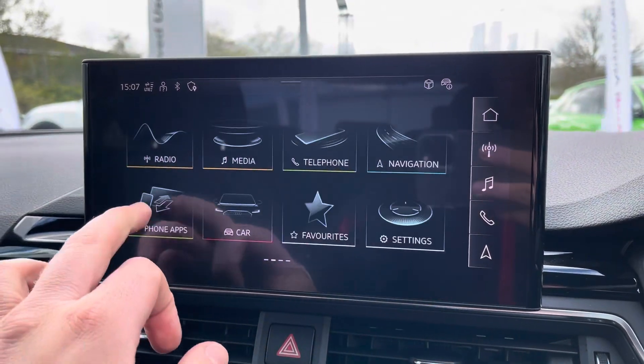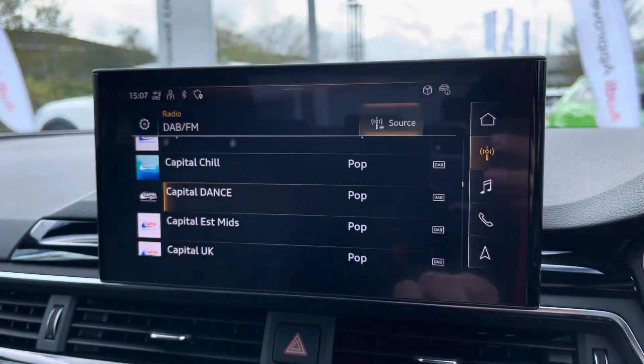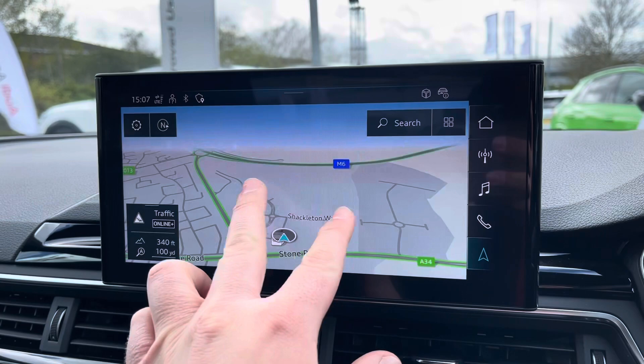From the central touch screen display you can access Apple CarPlay or Android Auto, DAB and FM radio stations, or simply navigation.